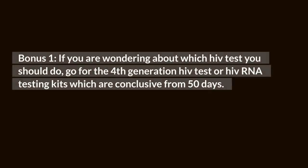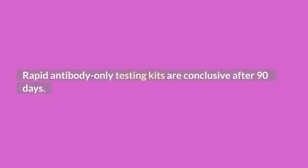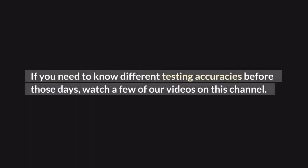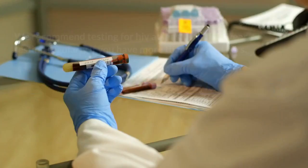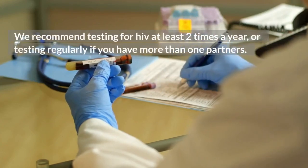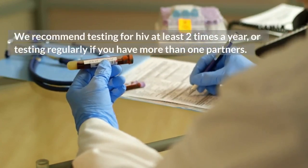If you are wondering which HIV test you should do, go for a 4th generation HIV test or HIV RNA testing kits, which are conclusive at 50 days. Rapid antibody-only testing kits are conclusive after 90 days. If you need to know different testing accuracies before those days, watch a few of our videos on this channel. We recommend testing for HIV at least 2 times a year, or regularly if you have more than one partner.